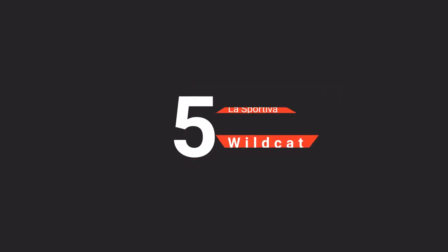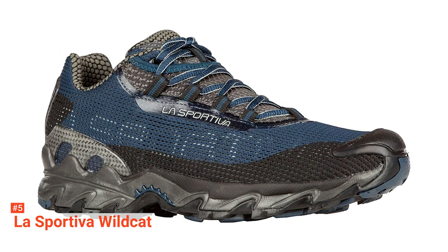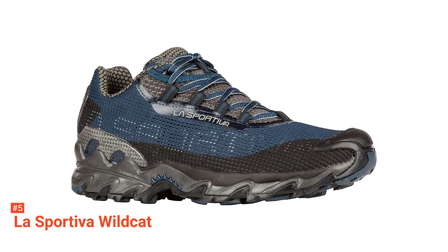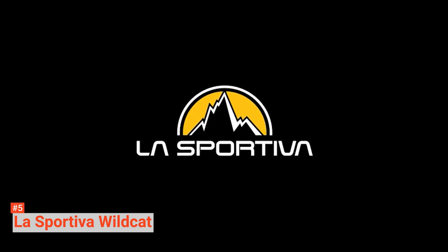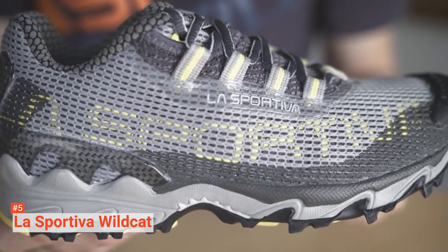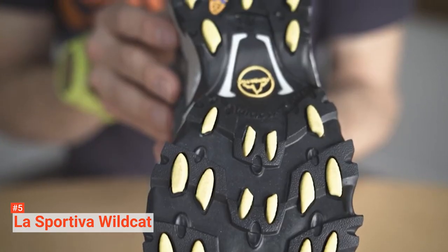The fifth product on our list is the La Sportiva Wildcat. If you are an ultralight, all-terrain trail runner, you know that comfort and grip are the most important things for a good run. These La Sportiva Wildcat running shoes can provide exactly what you need with no compromise. With this product, you get maximum cushioning, shock absorption, and half-inch heel-to-toe drop, making for a smooth foot strike that performs excellently in moderate or technical terrain while helping keep your foot stable and protected.